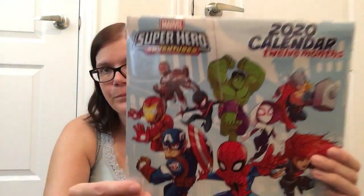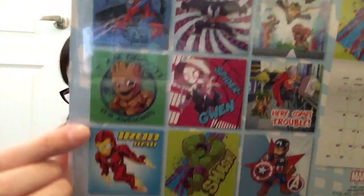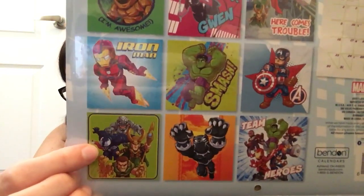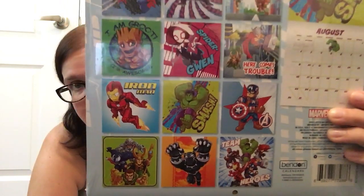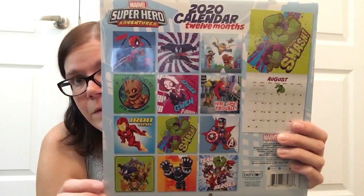I also picked up one of the 2020 calendars — this is the Marvel Superhero Adventures. It's got all these amazing images for the calendar months. I'm actually going to be taking the calendar apart and using them as posters in my son's room, because he absolutely loves the superheroes and I thought that would be nice to decorate his room with.